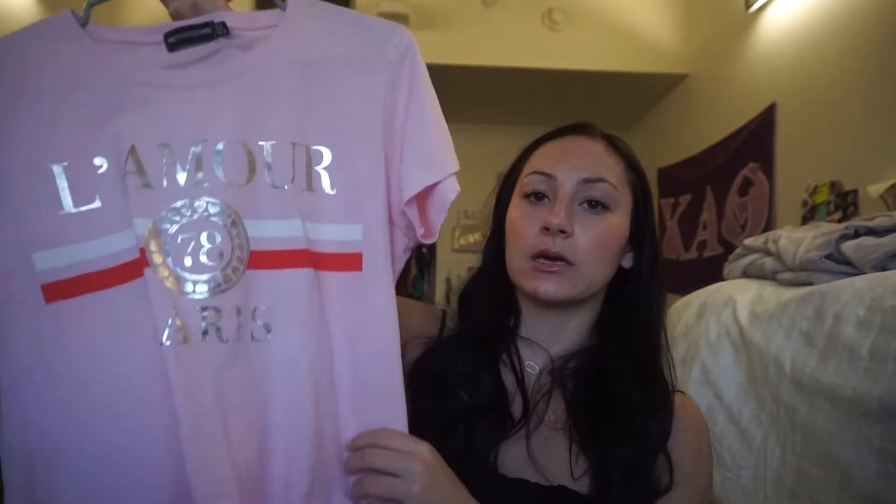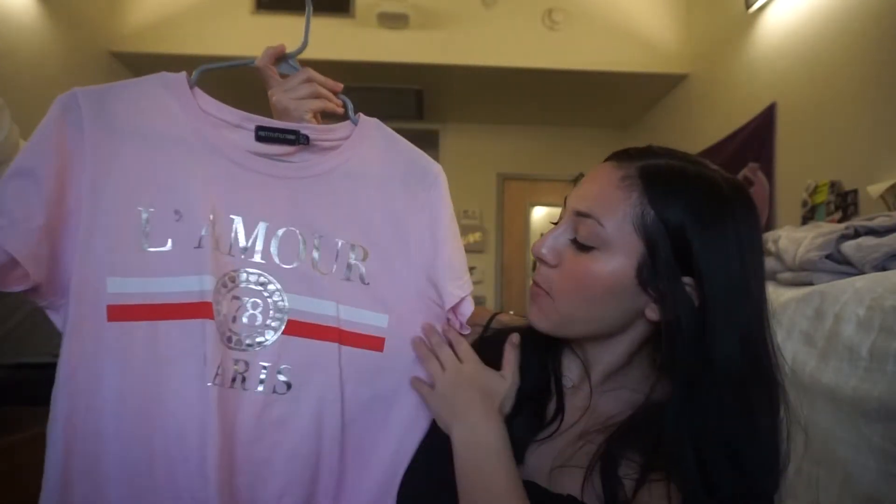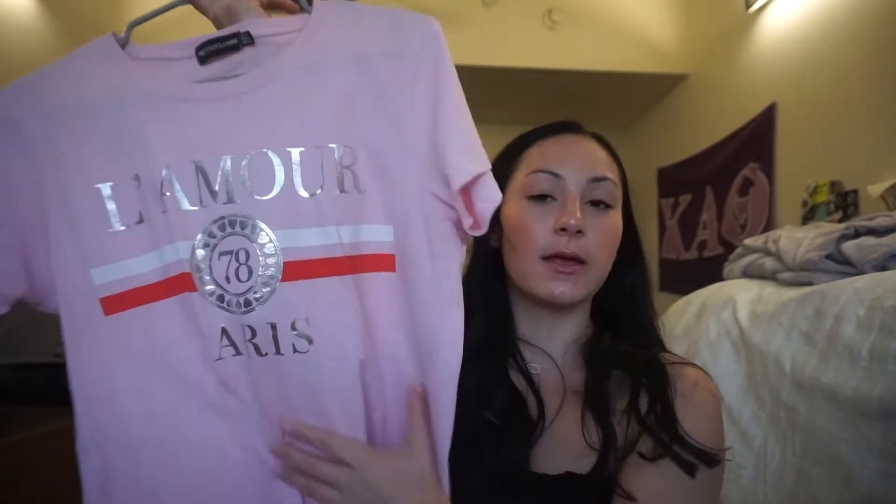I also got this really cute pink shirt that says L'Amour Paris. I thought it reminded me kind of like the Gucci shirt and I just don't want to spend like $700 on a t-shirt. So I got this instead, and this is from Pretty Little Things as well. It's super comfortable and I love it.